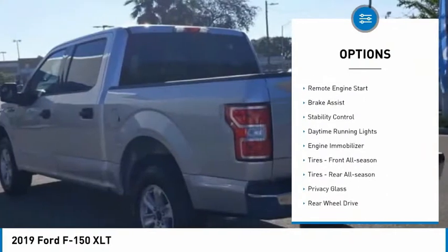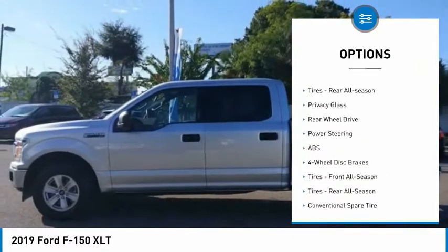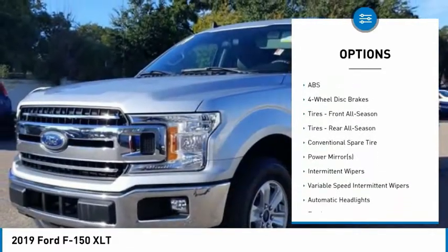Tire pressure monitor, aluminum wheels, remote engine start, brake assist, stability control, daytime running lights, engine immobilizer.